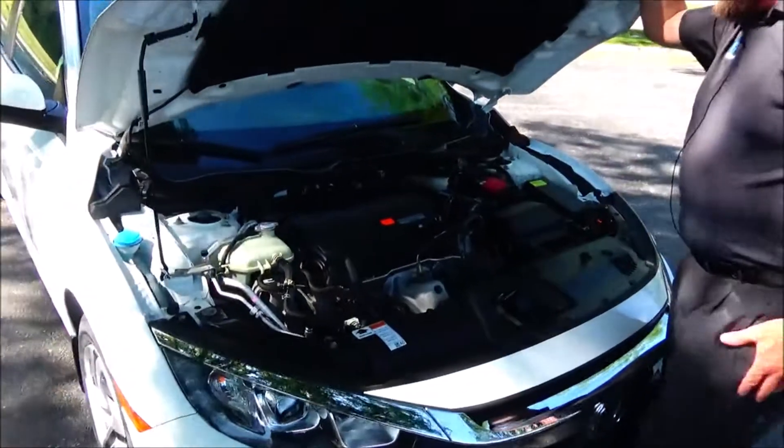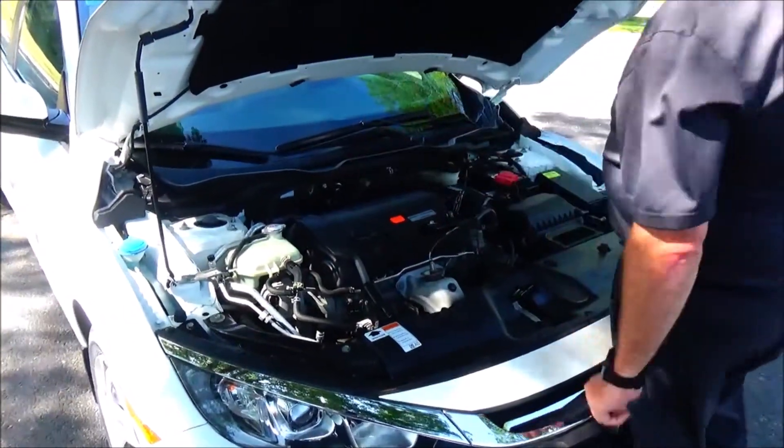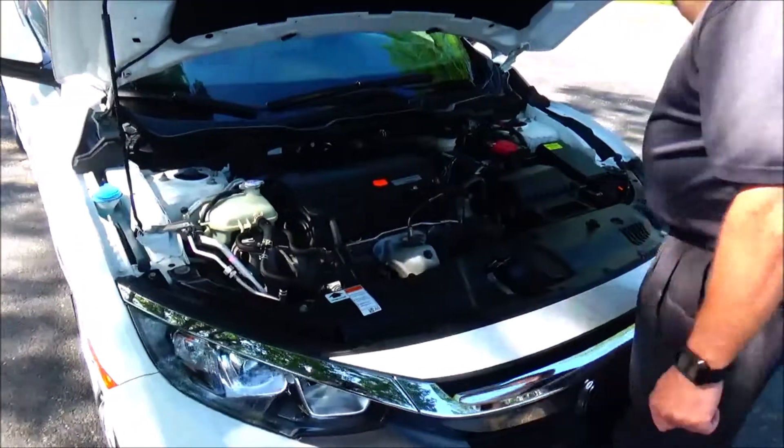Under the hood we have the 2.0 Earth Dream i-VTEC four-cylinder motor. The Civic is front-wheel drive with four-channel independent ABS brakes for your safety, clear reservoir for your windshield washer fluid, engine cooling and power brakes, dipstick oil check, and oil fill.